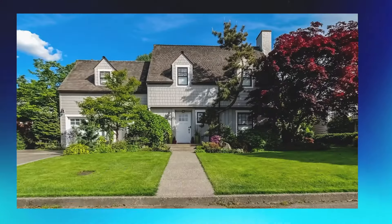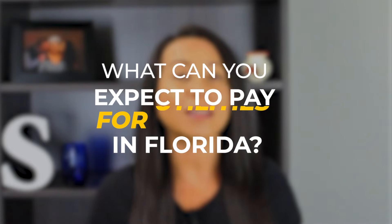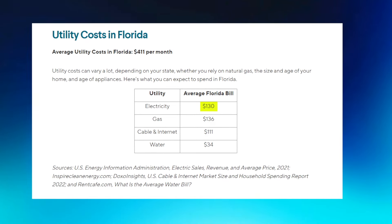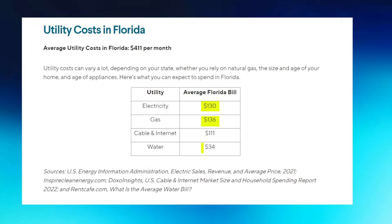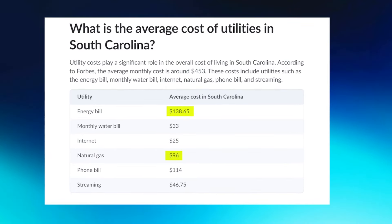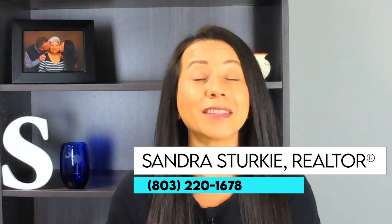Now let's talk about utilities. If you are planning to buy or rent a home, it's wise to consider your monthly utility costs. In Florida, the average electricity bill is about $130 per month, natural gas costs about $136 monthly, and water about $34 — totaling around $300 per month. In South Carolina, electricity averages $139 monthly, natural gas $96, and water $33, for a total of about $268 per month — $32 less than Florida.